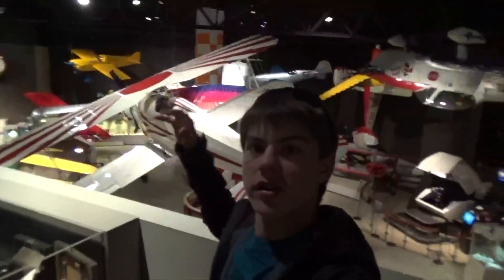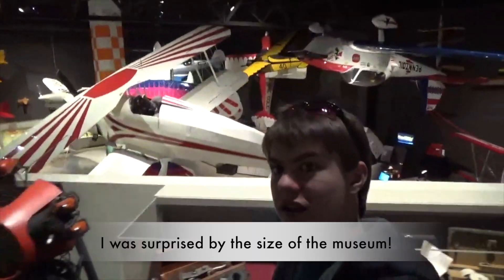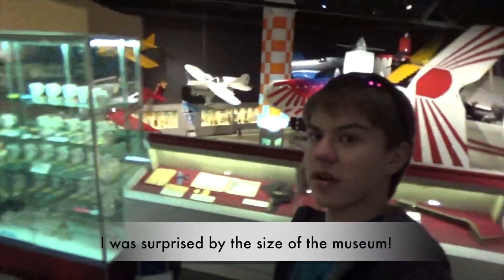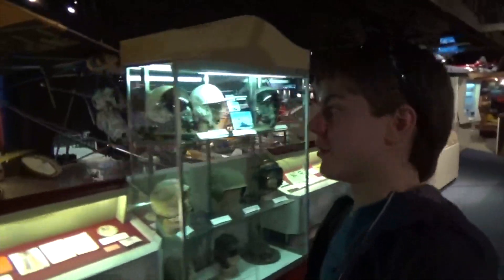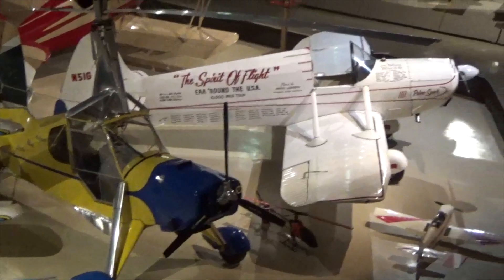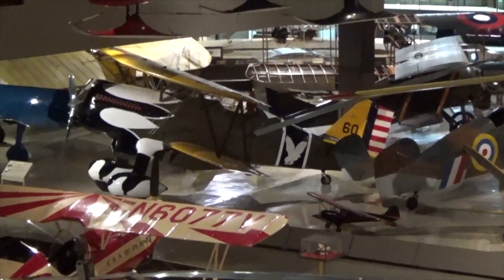Hey guys, I'm here at the Airplane Museum in Oshkosh, Wisconsin, and just based on the looks of this place, it is humongous. They have every sort of plane, from World War II all the way to all sorts of different aircraft. We'll head down there, but I'm going to insert a little overview real quick for you guys to see.